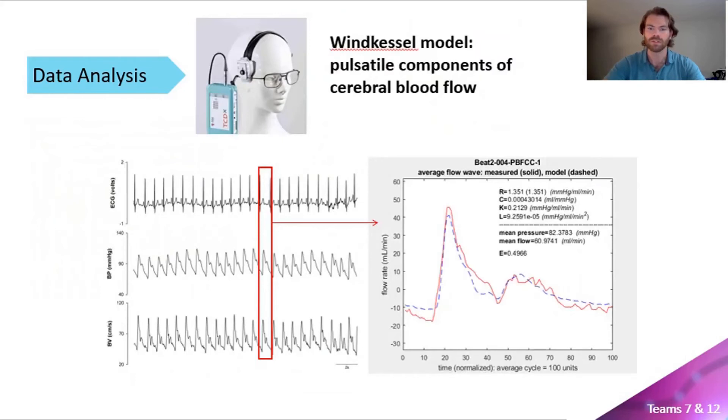We will also complete novel analyses developed by Dr. Shoemaker to estimate cerebrovascular compliance using a MATLAB-based program. This software uses a four-element Windkessel model to match predicted and measured cerebral blood flow waveforms by performing up to a thousand iterations in order to determine the lowest error value. This process will require two to three months of data analysis as well.